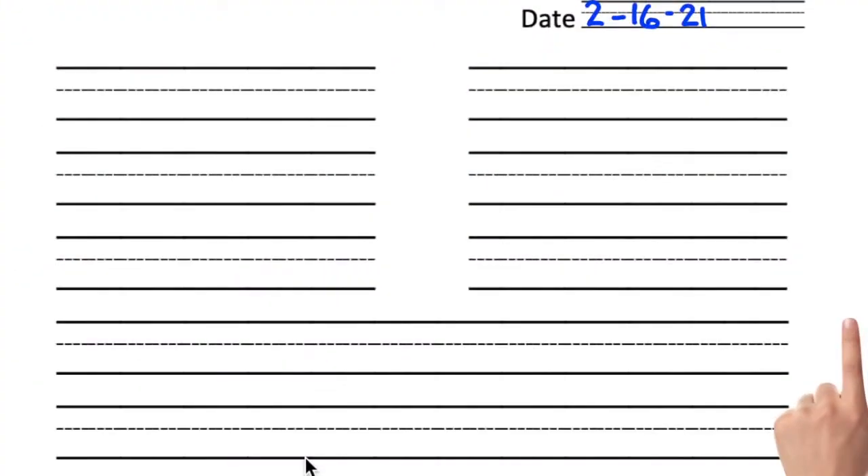Boys and girls, you should have your phonics journals out, the date written — it is 2-16-21. We're going to get started on the top line, all the way at the top and to the left. We're starting out with a word that begins with a blend that says GL. G and L. The next sound is AH, and the last sound is a double letter that says SS. GL-AH-SS. Gloss. Good job.